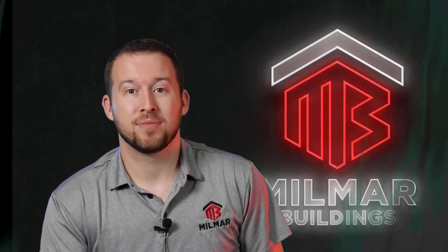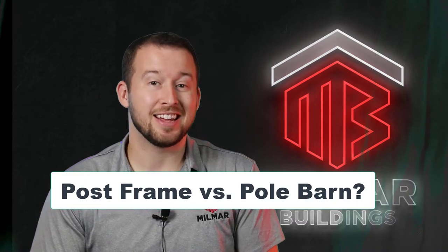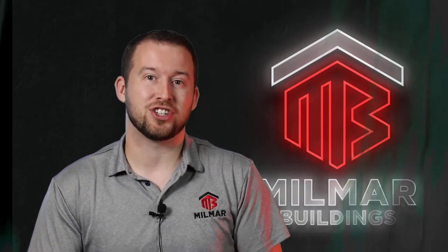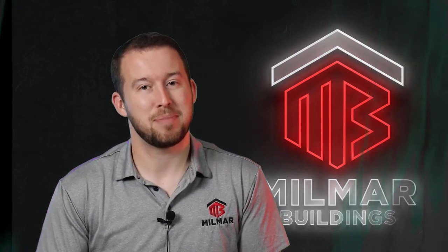The question comes up often: what's the difference between post frame and pole barns? The answer is not much. Typically, post frame is just describing the way we build pole barns these days — it's a better descriptor.